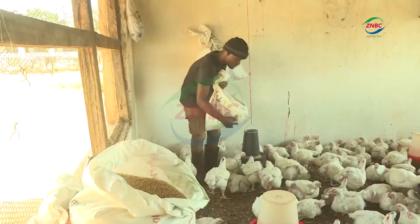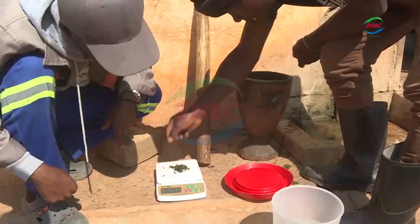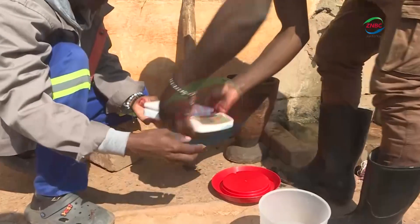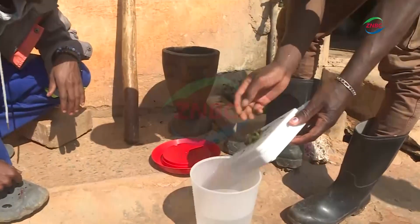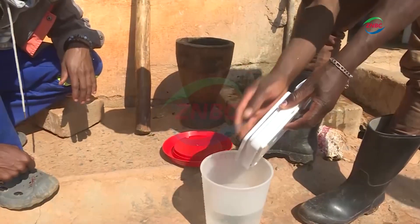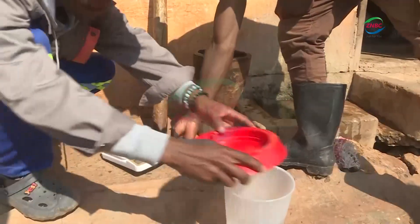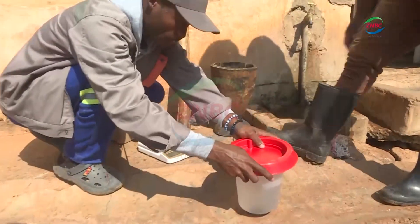Students at the Natural Resource Development College, NRDC, are breaking new ground in poultry farming by going all-natural organic. NRDC Student Union President Akimperi has rolled out an innovative project using natural plants as vaccines for broiler chickens.